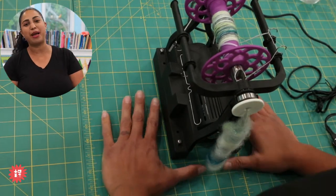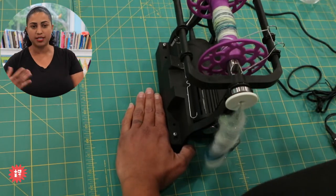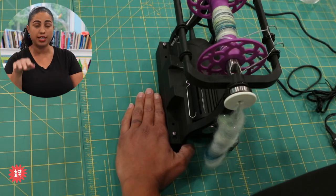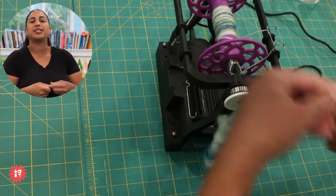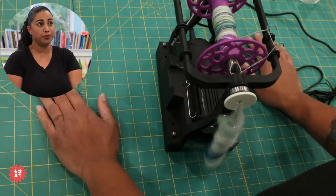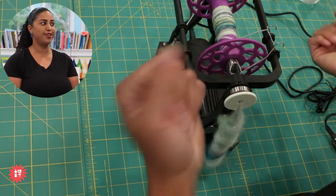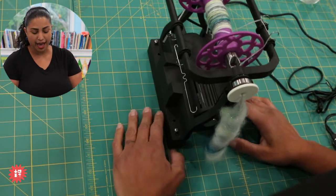Some of you have been asking me to do a spinning demo and show how I spin. I just started spinning last year — I'm not a pro. I don't even know what technique I'm doing. So when I spin on this, maybe some of you spinning experts can put in the comments, like — you're doing short forward draw, long draw, whatever. I've taken classes but I just do what feels comfortable in my hands.